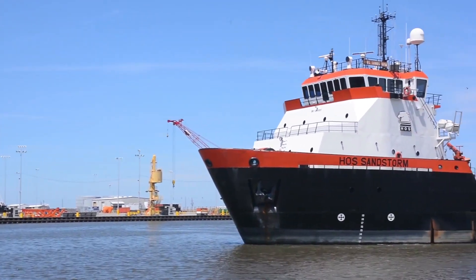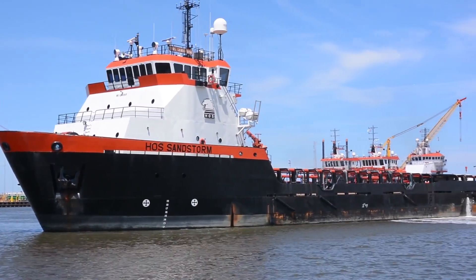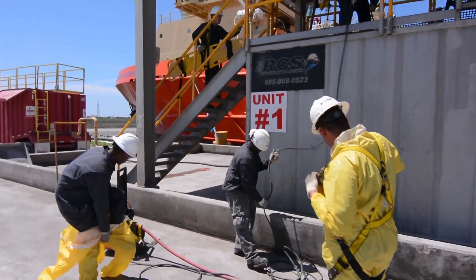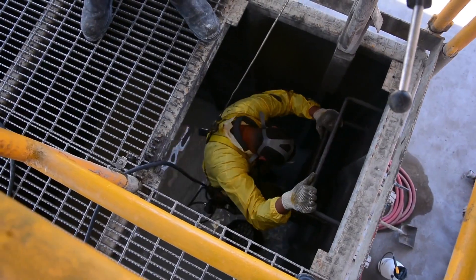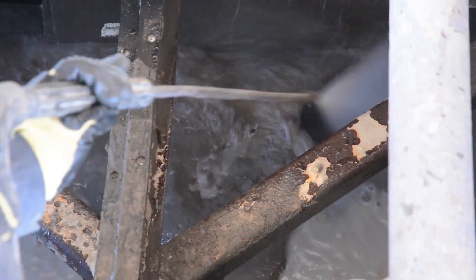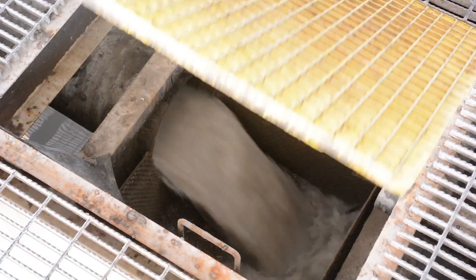Dockside, RCS cleans the mud tanks housed on supply vessels. These workboats are anywhere from 195 to 320 feet long and feature up to 12 tanks each. The tank cleaning process begins with RCS's highly trained personnel entering the tank to strategically place the cleaning equipment inside. Once properly positioned, RCS personnel exit the tank and the specialized cleaning system gets to work. The patented closed-loop RCS Tank Cleaning System works by pumping wash fluid through a series of jet nozzles, which cleans the inside of the tanks and washes everything to a collection point.